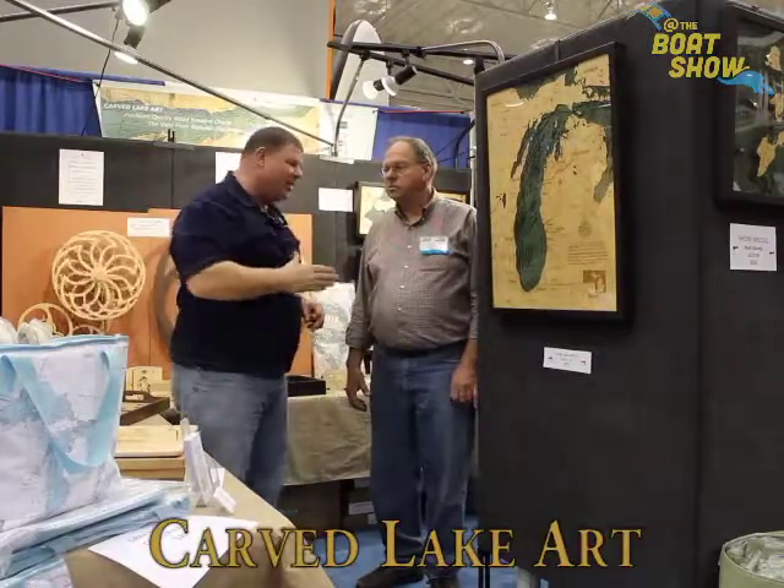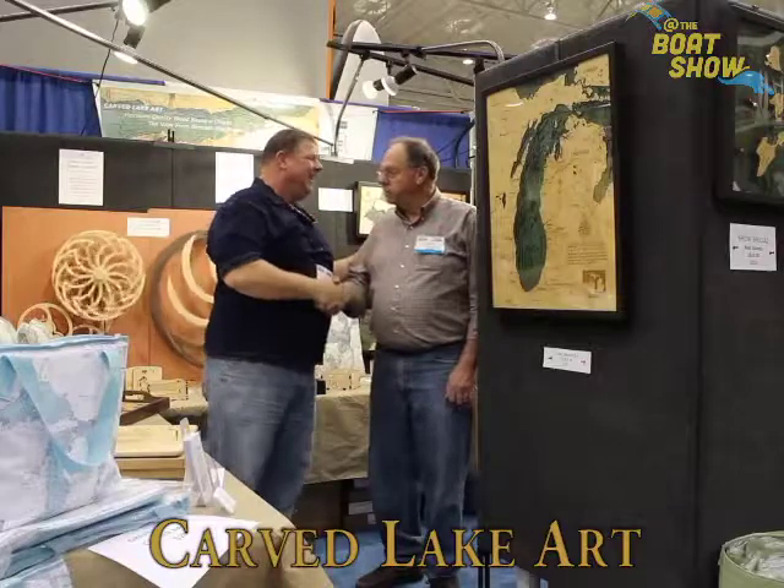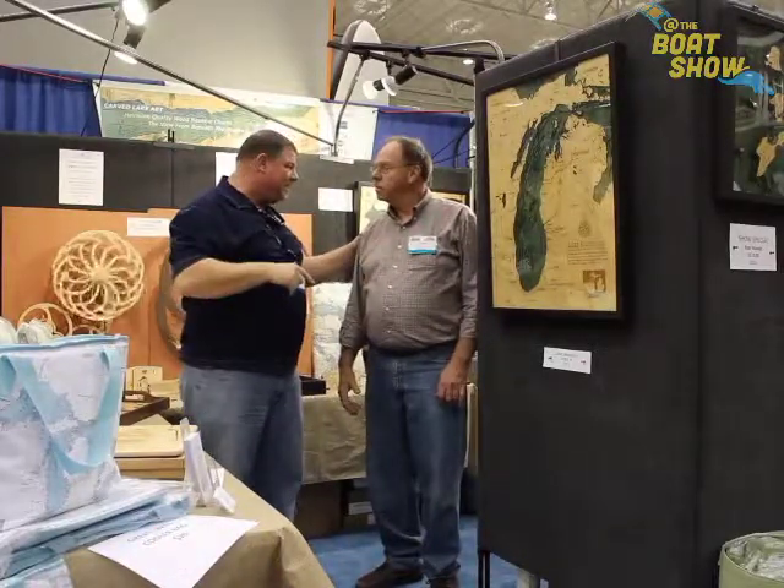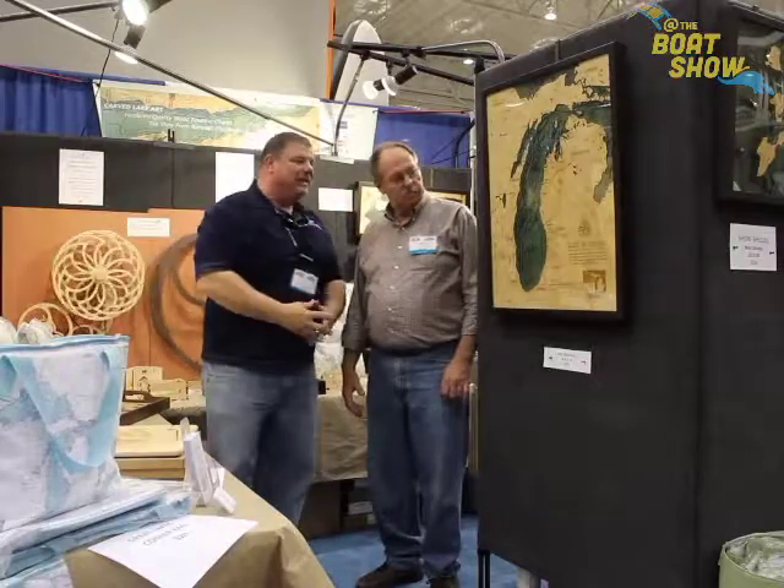Carved Lake Art. I'm here with Charles. Charles, how are you, sir? I'm doing well. I love your product. We featured you guys in our 2018 Product Buying Guide. Tell me about what Carved Lake Art is.